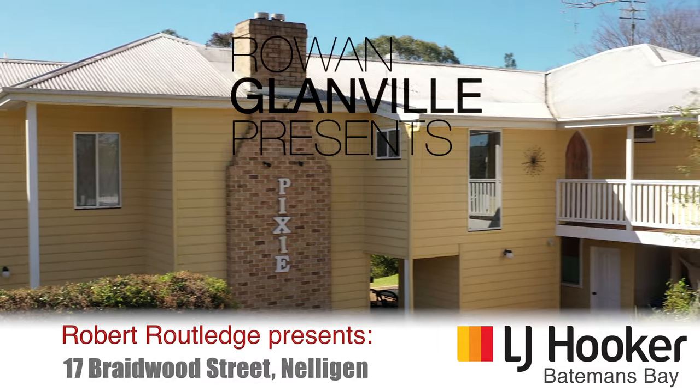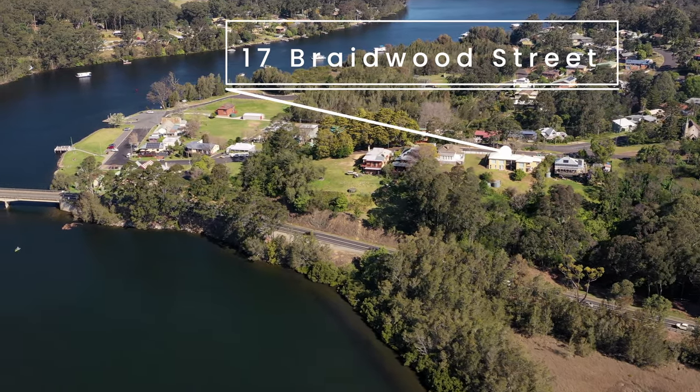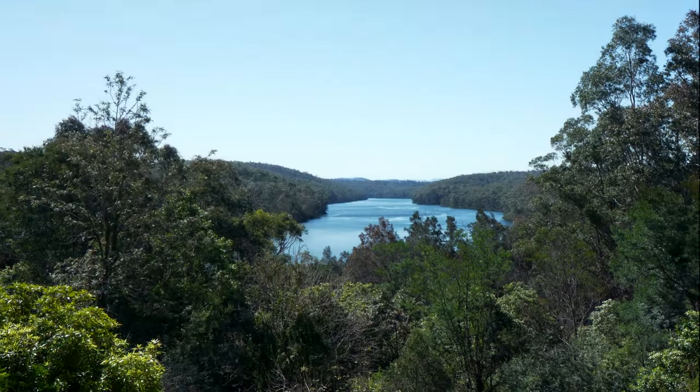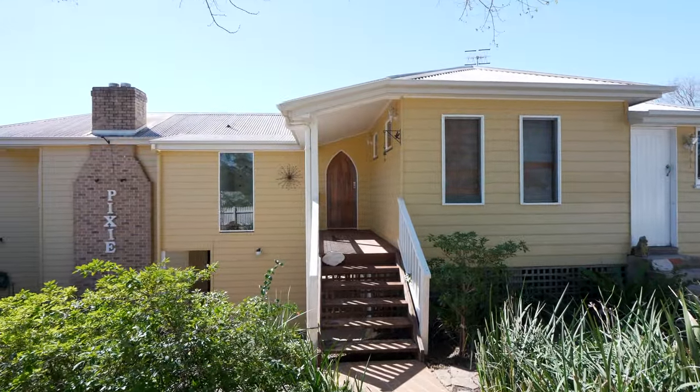Welcome to 17 Braidwood Street, Nelligan. Overlooking the majestic Clyde River and nestled in the quaint and historic township of Nelligan, this unique home offers massive views, old world charm and a lifestyle that many can only dream of.